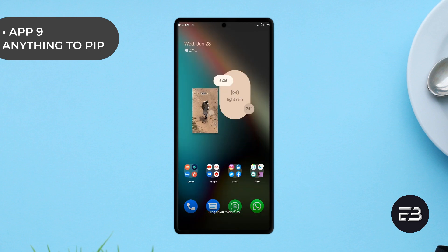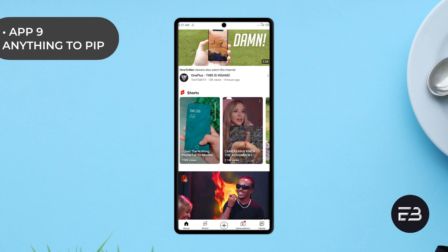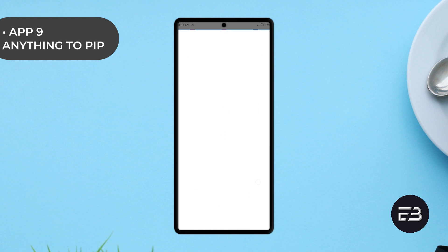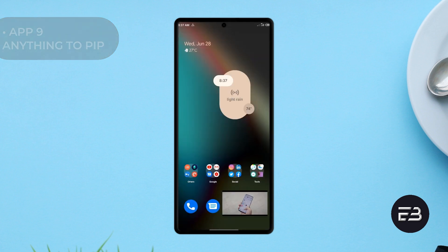You can open that particular file you want to view in picture-in-picture form from the application or share it to the app. Not forgetting that you can even view YouTube videos in picture in picture — just copy and paste the link into the app and tap on the PIP icon, or share the YouTube video to the application, tap on the PIP icon, and there you have it.